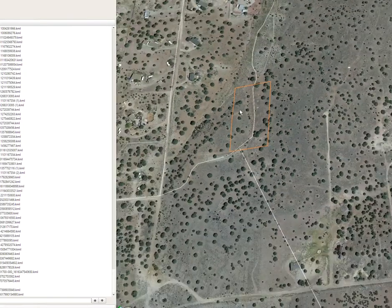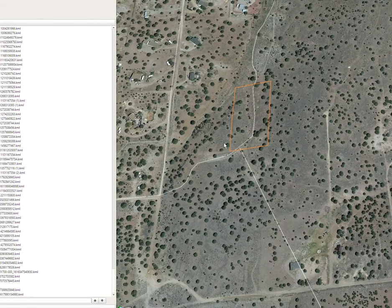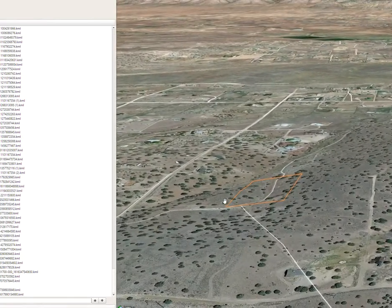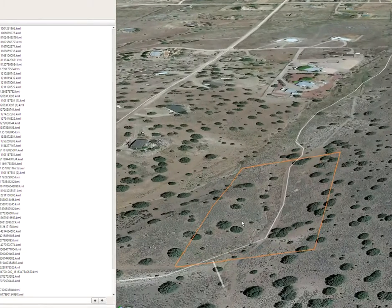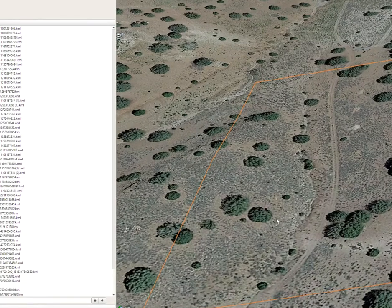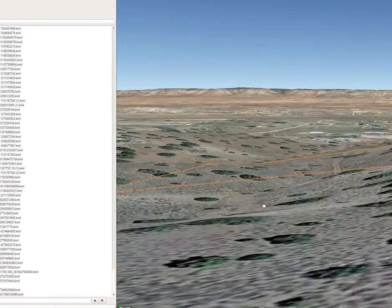Trying to zoom out to give you a lay of the land. So it's somewhat rolling — there's some rolling hills. Looks like there are lots of flat spots you can build on, though. Kind of get up high. Looks like there might even be a seasonal creek running through here, but looks pretty small.